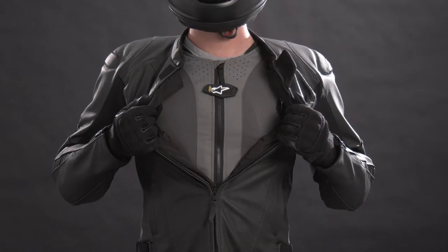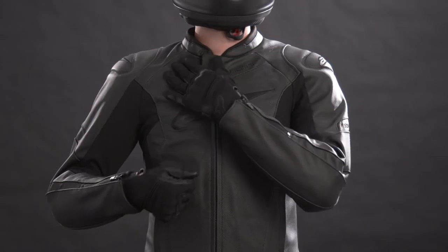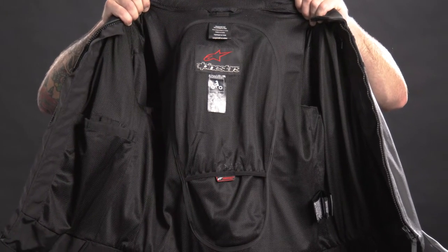If you're looking for more protection, this jacket is fully optimized to use with the Tech Air 5 airbag system if you want the ultimate in rider protection. But if that upgrade is further down the road, the Faster V2 Airflow Leather Jacket has integrated chest and back protection pockets where separately purchased Nucleon Armor can be fitted. The Level 1 Nucleon Flex Plus Armor can also be upgraded with the Nucleon Flex Pro CE Level 2 rated armor as well.